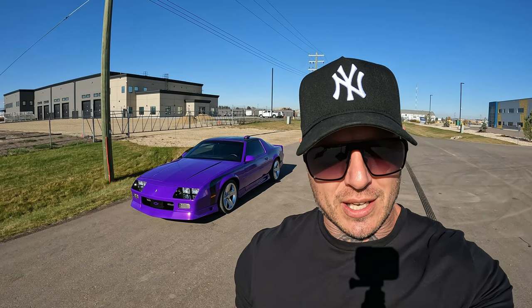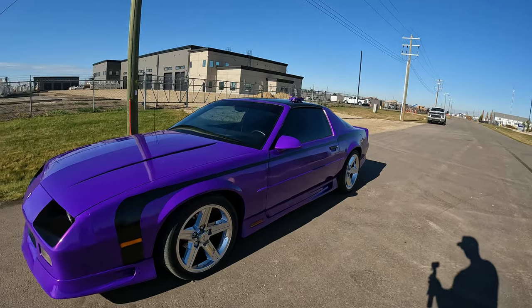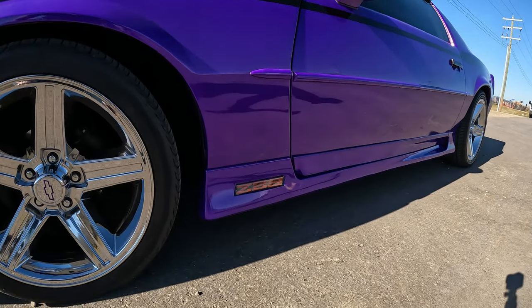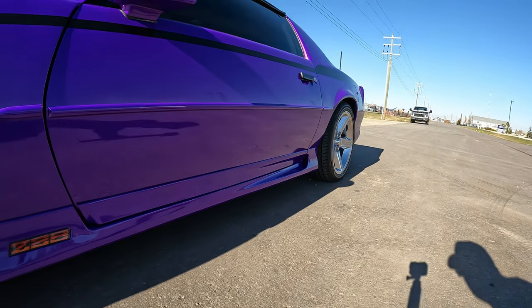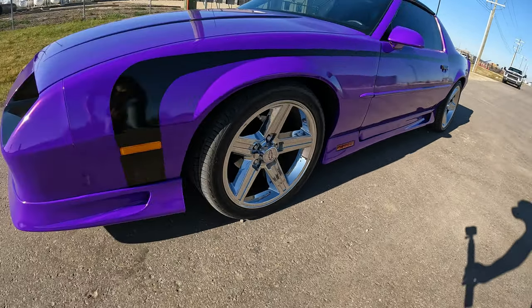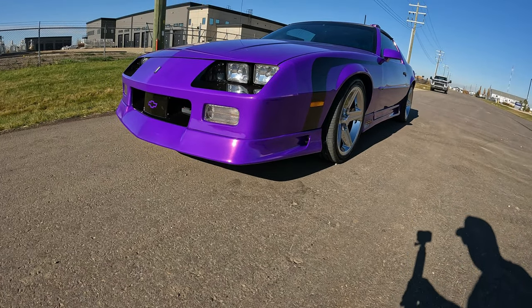Okay guys, we're back. So here we have a '92 Camaro RS. Some of you third gen Camaro guys will know it's got little hidden Z28 badges throughout where it would normally say RS. The reason is because he likes the side skirts and body kit, but he's got Z28 badging — which does look sharp in my opinion.